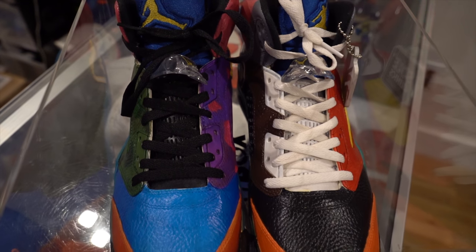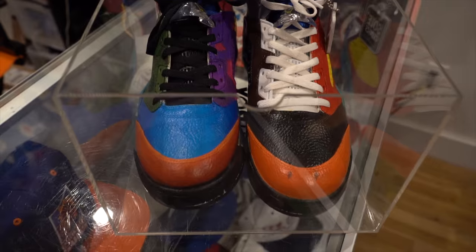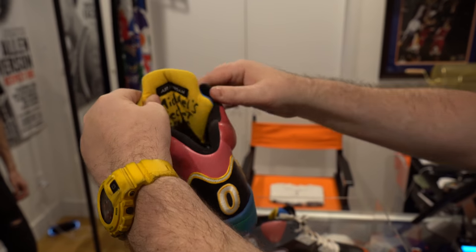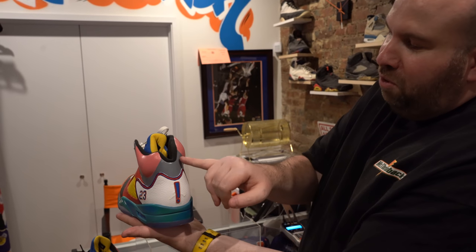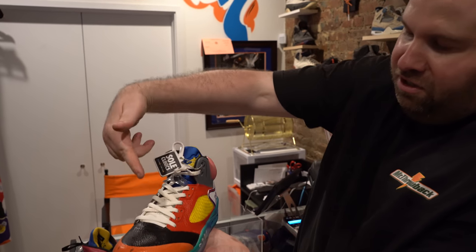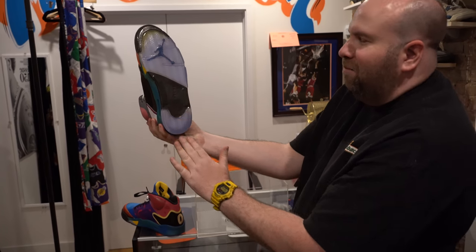And then on the inside — what's so dope about this — is the Space Jam water bottle. It says 'Michael's secret stuff,' which is incredible. Toon Squad side: Taz was the exclamation, this is Bugs Bunny's ears, this is Daffy Duck's bill. Dead stock with the sole protector on them.